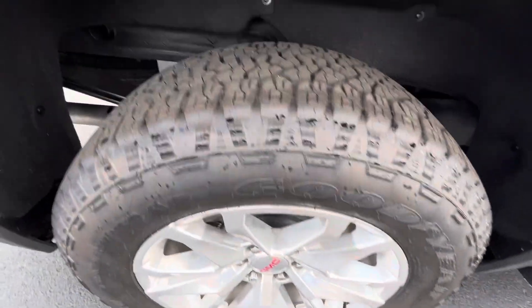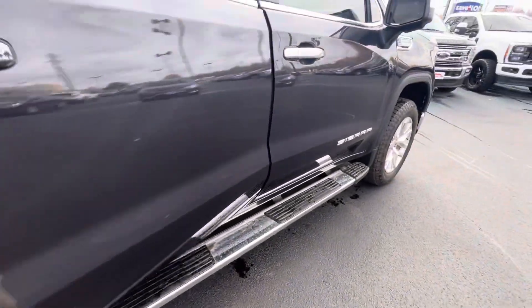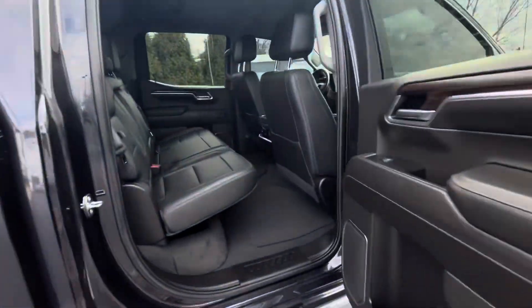Clear coat on the wheels — not seeing any flaking on that. It's a pretty common thing that you'll see on these GMC wheels, but there's just a small surface scratch there. Don't see any signs of that flaking starting on this one.